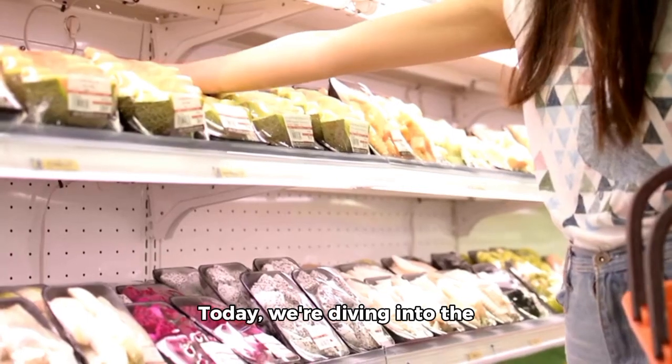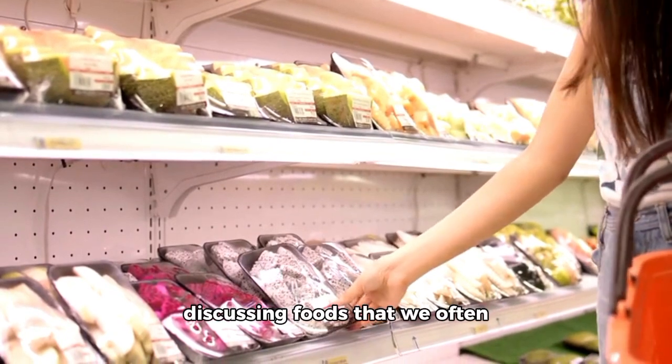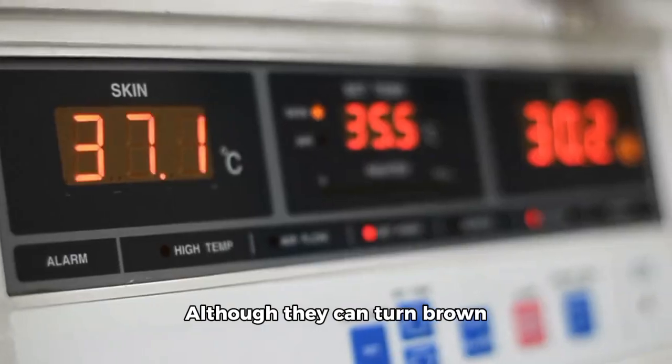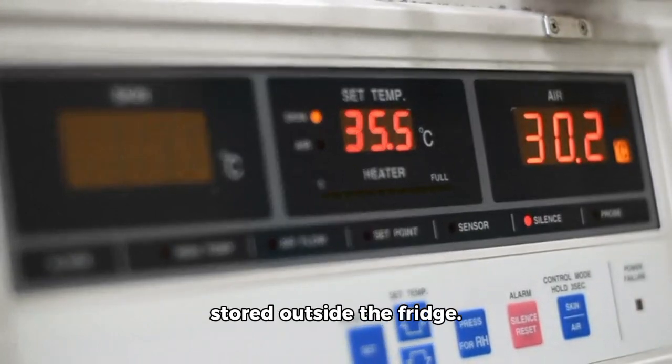Hey there, foodies! Today, we're diving into the world of refrigeration and discussing foods that we often think belong in the fridge, but actually don't. First up, bananas. Although they can turn brown faster at room temperature, they're actually better stored outside the fridge.